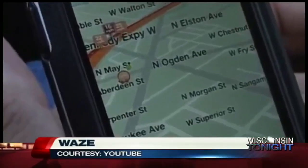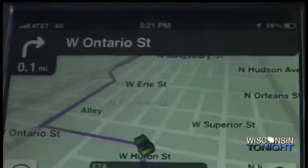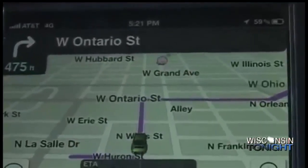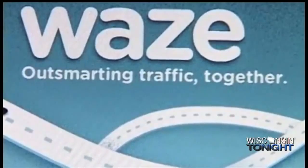The first one is Waze. This app is going to be the social media app of navigation. It's going to allow you to sign in, put in your destination, and show you live updates on any traffic incidents — maybe a police trap, an accident, or heavy traffic flow. It's going to help you re-navigate your route so that you can avoid that area.